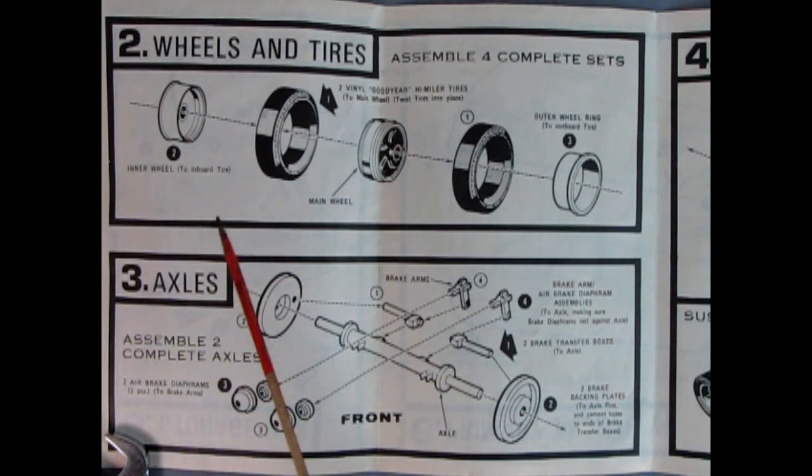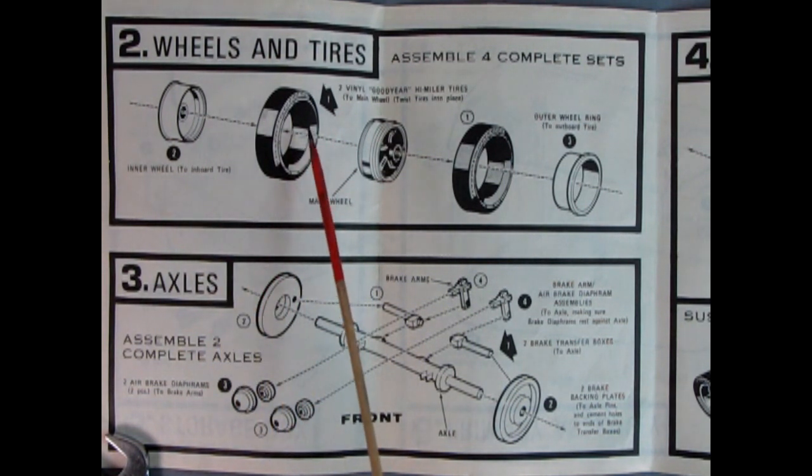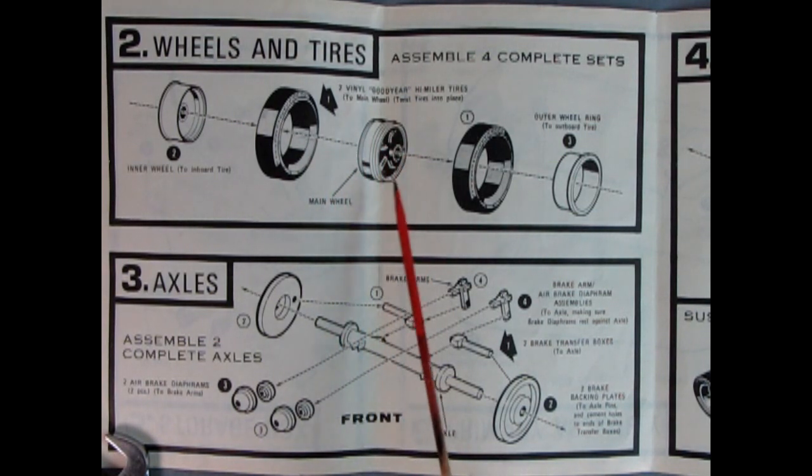Panel two is showing our wheels and tires going together — you've got the inner wheel to the inboard tire and then the tire itself, with two going in here. There's our main wheel in the center, then the other tire and the outer ring to hold it all together for the dual tires. Panel three covers the axles: the front axle and brake backing plates, brake transfer boxes, brake arms, and air brake diaphragm assemblies. There are also the diaphragms up front.